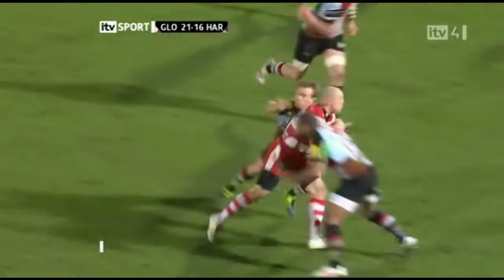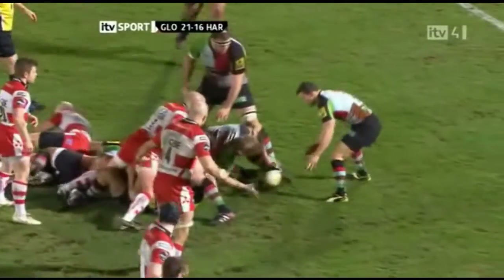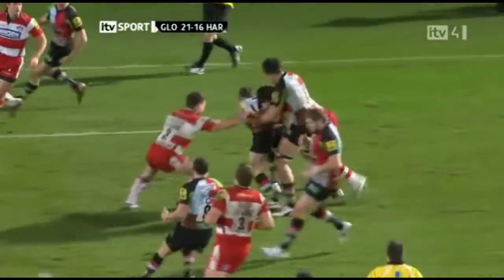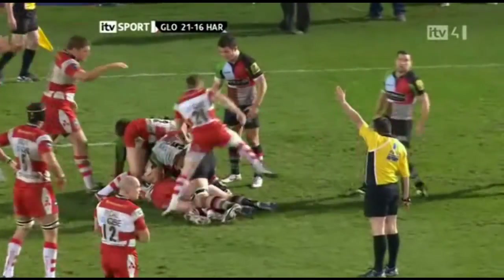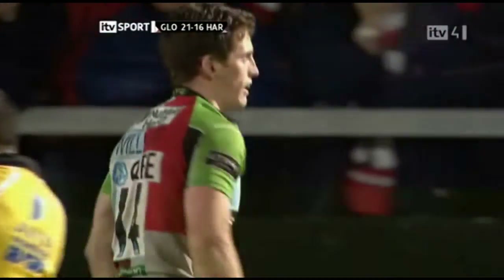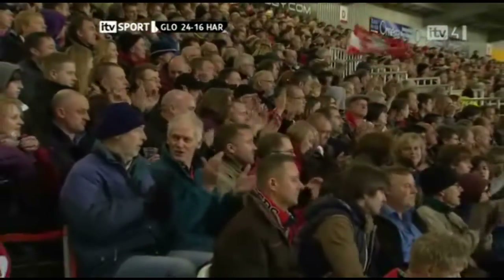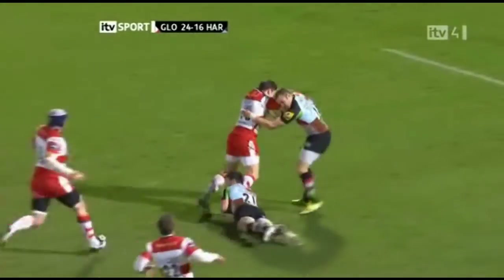Freddie Burns. This is Tindall. Tackle is made by Turner Hall — Skinner was there as well. And then it was beautifully picked up by Easter. Evans off the back of that Easter steal, trying to create something via Williams for Harlequins. And it's been taken back by Darren Dawidiuk and they will have the penalty as well. That was straight and true and hit with real confidence. Once again, terrific stuff from Burns.